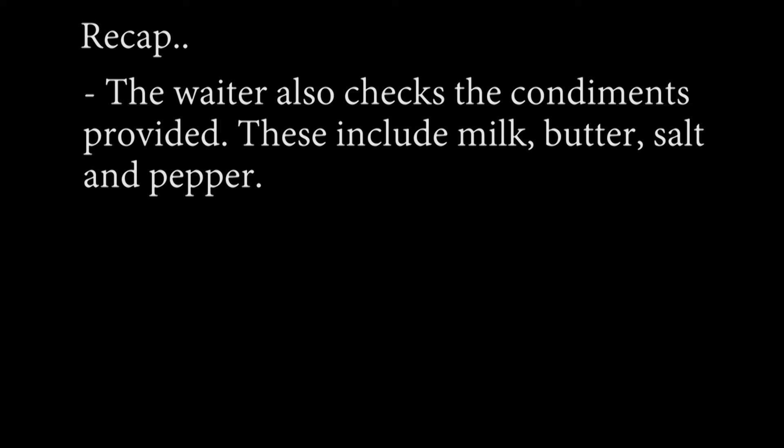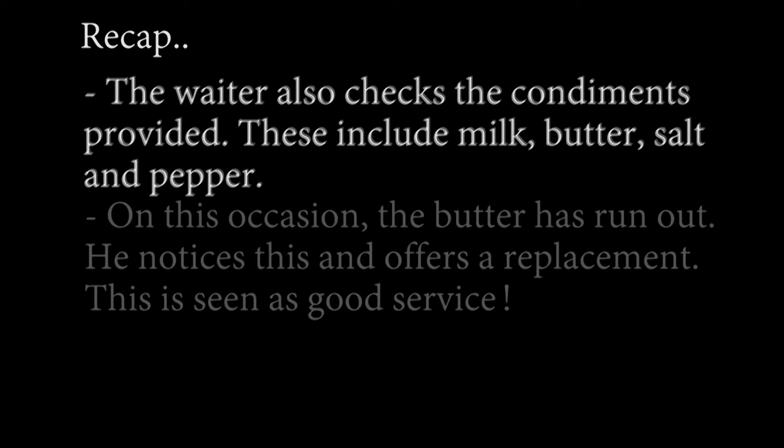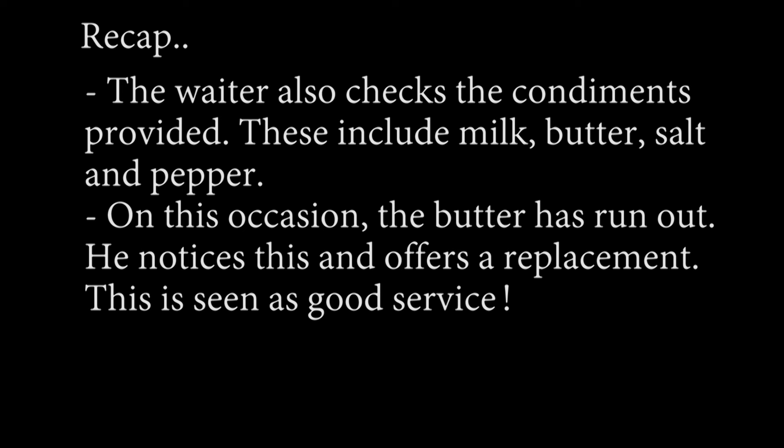The waiter also checks the condiments provided. These include milk, butter, salt and pepper. On this occasion, the butter has run out. The waiter notices this and offers a replacement. This is seen as good service.